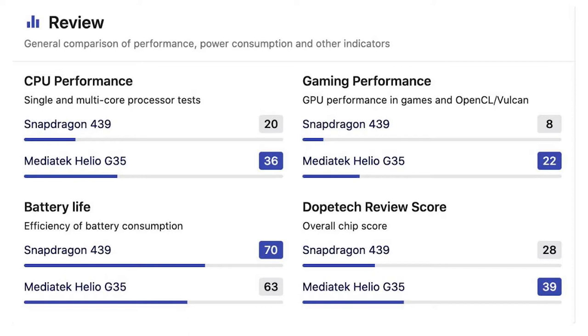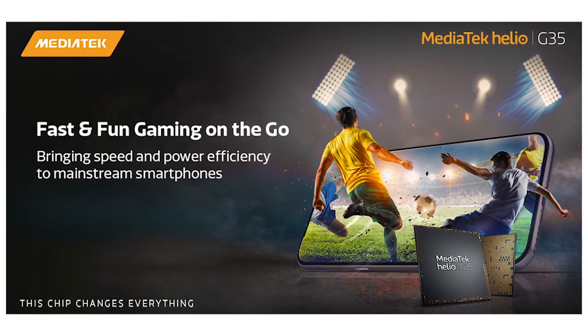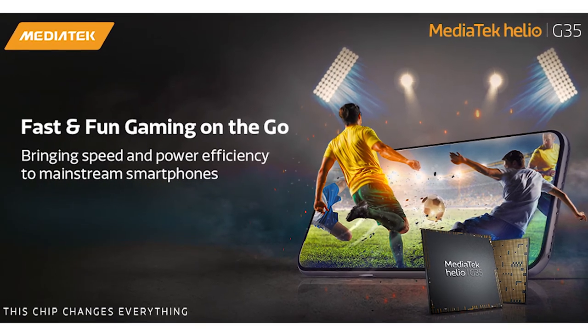You can see the Helio G35 benchmark scores — it delivers great performance. MediaTek features its HyperEngine gaming technology in this processor. You can see the gaming performance it offers.